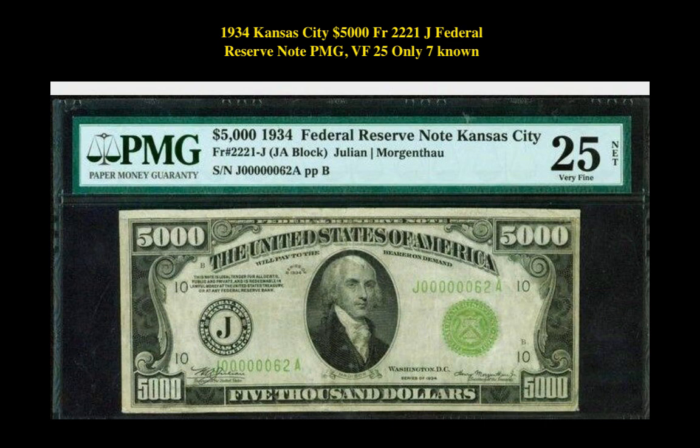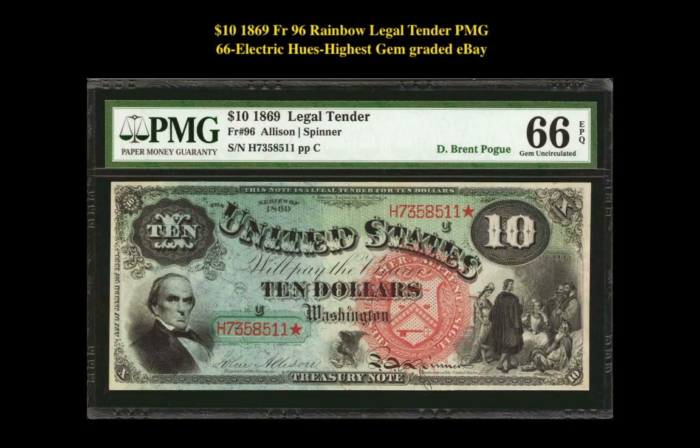This note is currently valued at $74,500. Our third note is a $10 1869 Friedberg 96 Rainbow Legal Tender PMG 66 EPQ. This note is currently listed at $21,000.